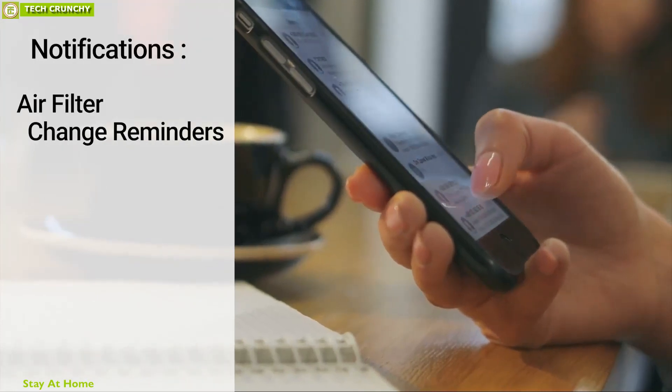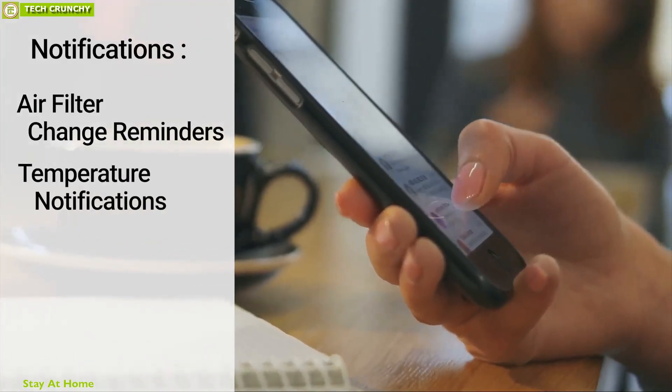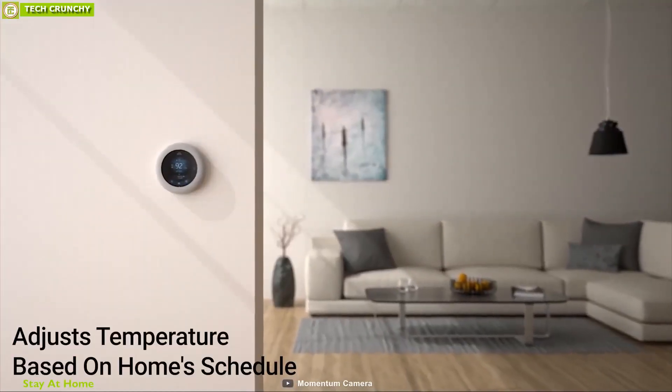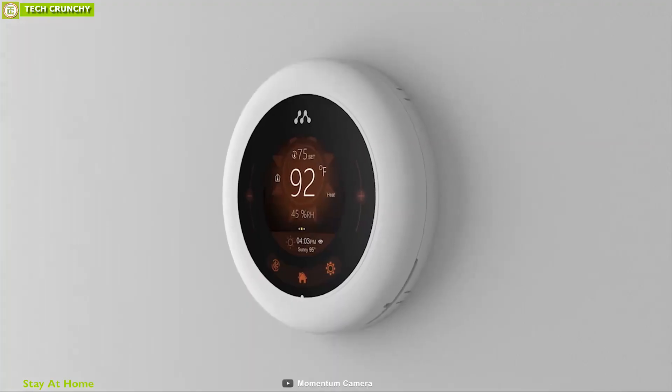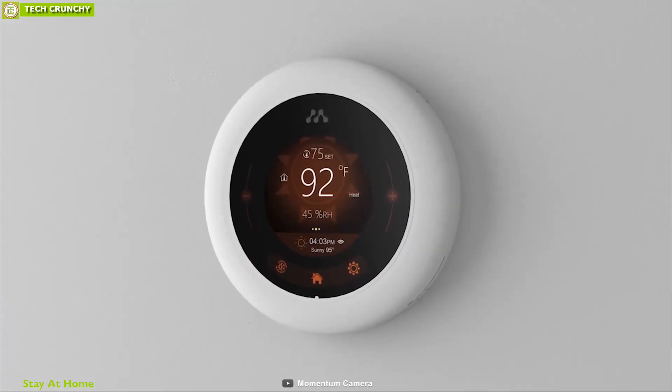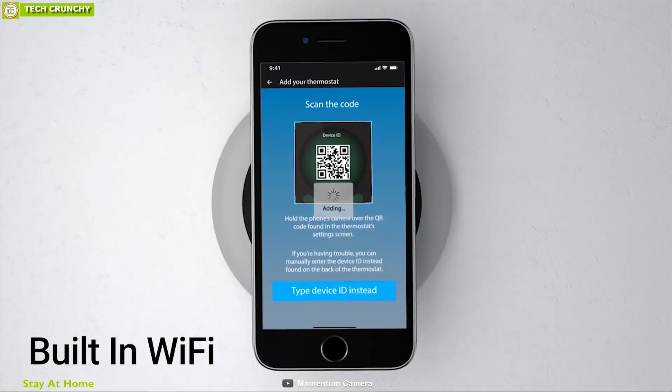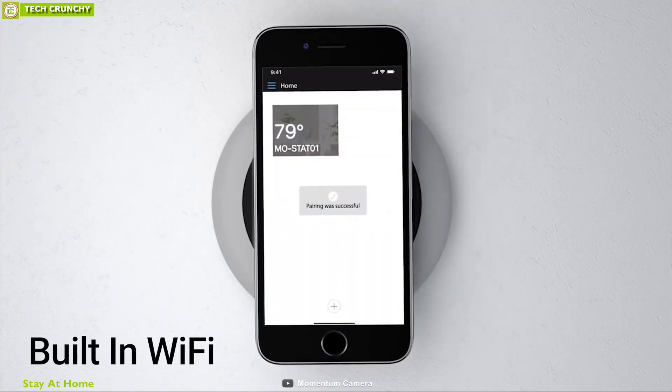It can also send you air filter change reminders, temperature notifications, internet connection issues, and much more. This thermostat adjusts your temperature based on your home schedule or based on your utility company's peak pricing to lower your cost even further. It has built-in Wi-Fi that allows you to connect to the smartphone app and control it wirelessly.